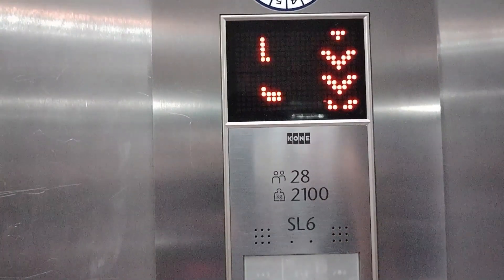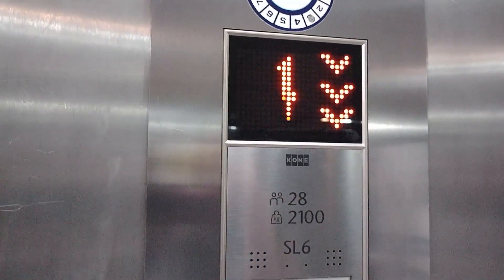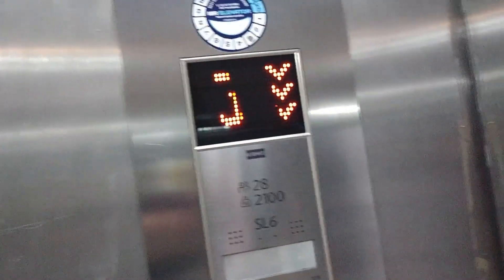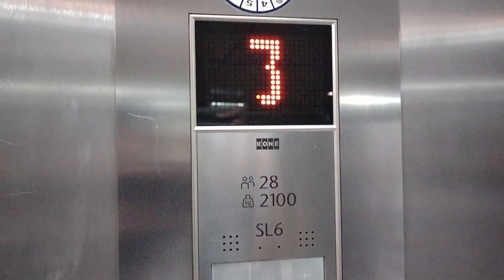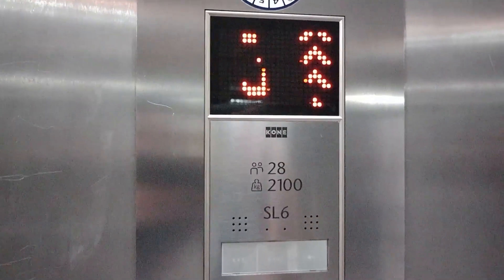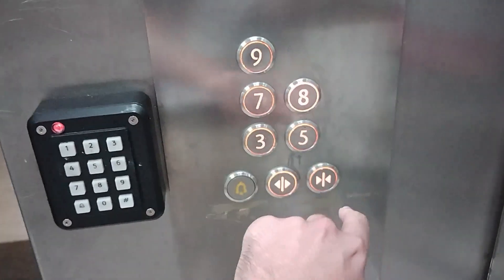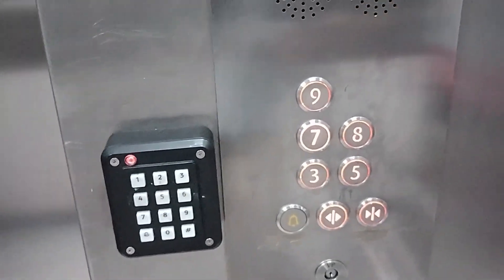The red lift at Isle of Inishmore. It's another McGregor, modernised by Kone to look like an eco-disc. Capacity is 28 persons, 2100 kilos. Modernised in 2018. Going back up to seven. The door close button does work like that.